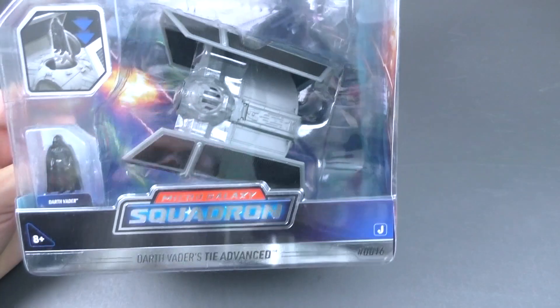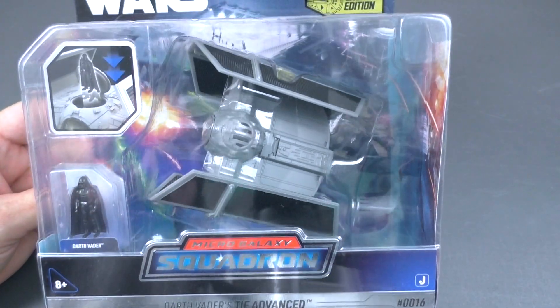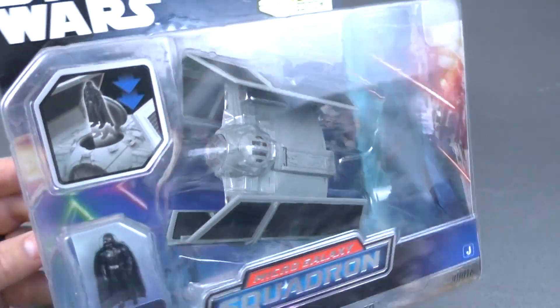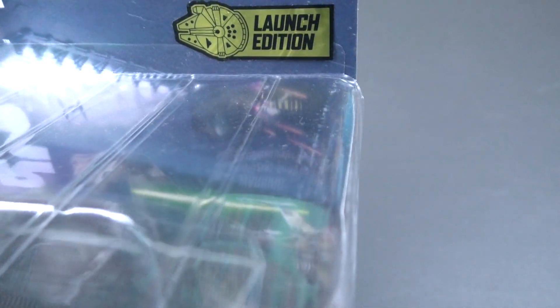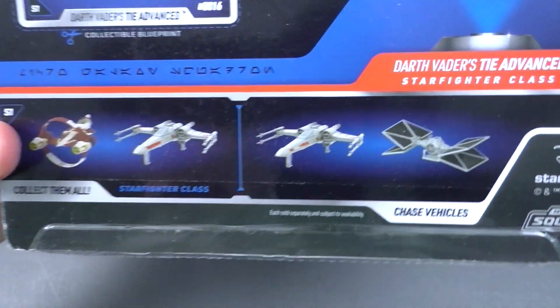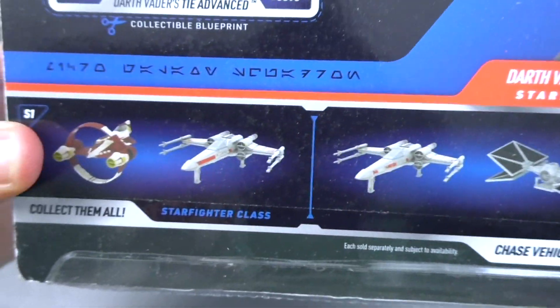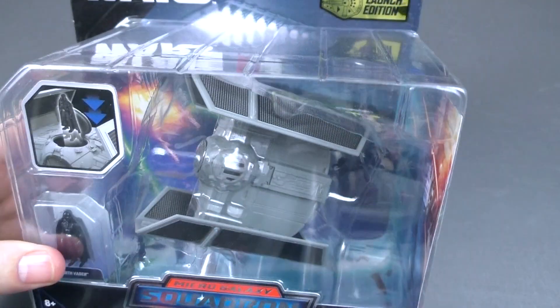Wow. Micro Galaxy Squadron — Darth Vader's TIE Advance. Very cool. Launch Edition. So awesome. TIE Advance Starfighter. These are pretty cool. Very nice.